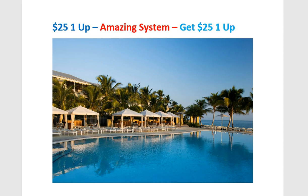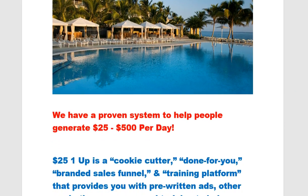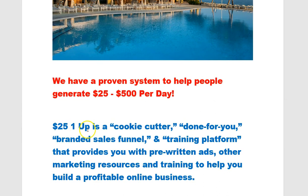I'll be doing a video backdrop for my team members that you can use. Now, we have a proven system to help people generate $25 to $500 per day. The $25 One Up is a cookie-cutter, done-for-you branded sales funnel and training platform that provides pre-written ads, other marketing resources, and training to help you build a profitable online business. I call this a true micro franchise opportunity because everything is in place.